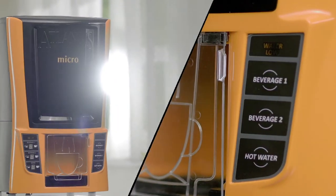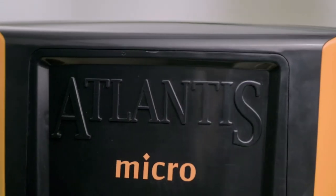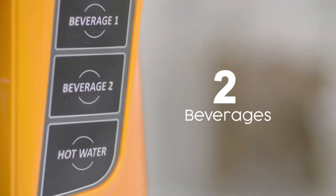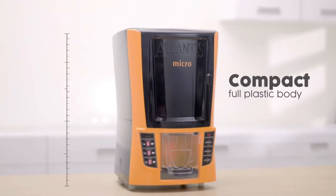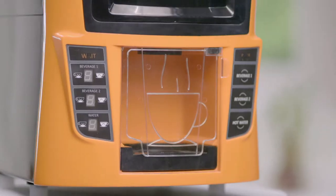Introducing the little master — the Atlantis micro hot beverage dispenser. Its sleek and compact design is ideal for small spaces.